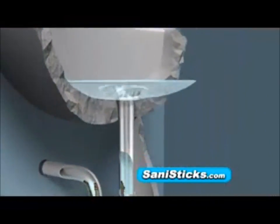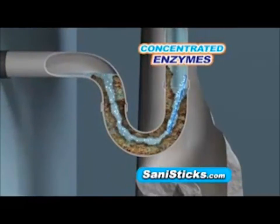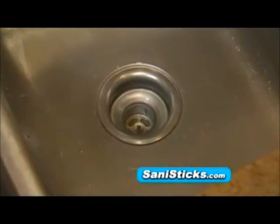SaniSticks fall and rest in the pipe trap. As water passes through the pipe, the SaniStick releases a super concentrated blend of powerful enzymes that break down food, grease, and other organic materials, keeping water flowing and your pipes clean and odor-free.